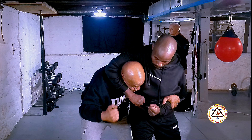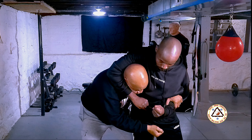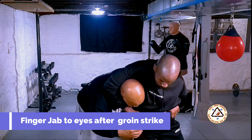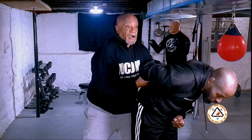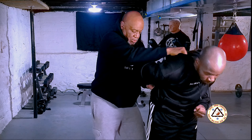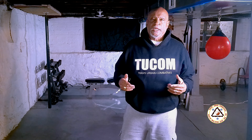From here, using the principle of attacking the closest target, we have a fist to his groin. That's going to make him bend over a little bit. And from there, you can reach around and push his arm off from around your neck. Transfer and grab his arm, pull him back, and break him down if you have to. And you can see, there is a simple and effective way to escape a headlock.